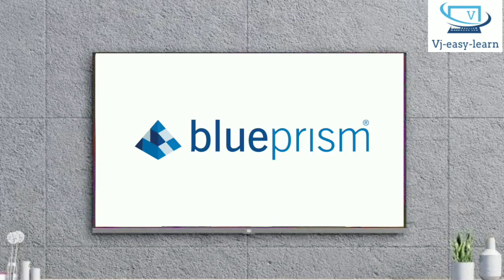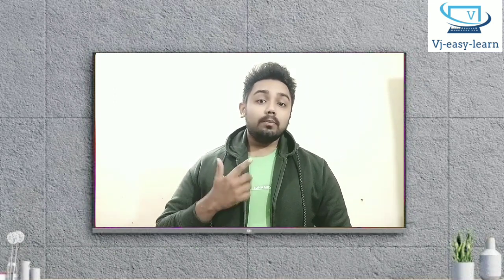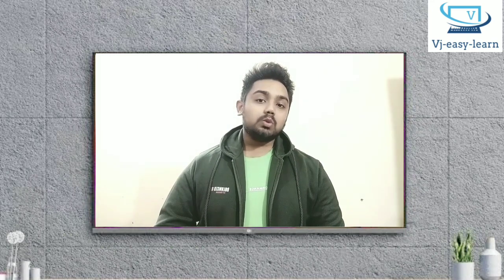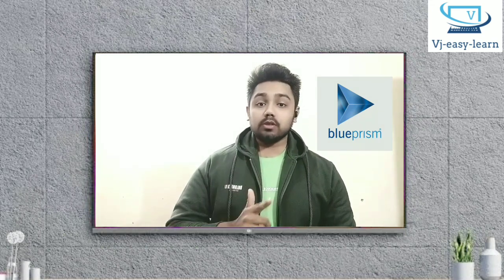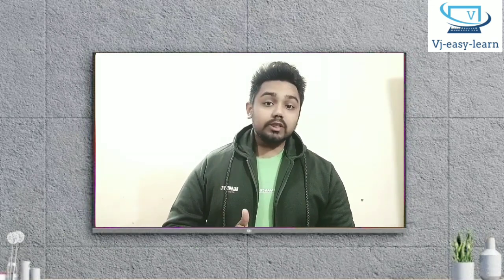BluePrism is the leading RPA tool in the industry. The industry has fully started using robotic process automation tools, and robotic automation is trending in the technology world. We can earn a better salary as a BluePrism expert. Each and every organization wants to grow their business cost-effectively. If we learn RPA tools, we will get a better future — either salary-wise or growth-wise.